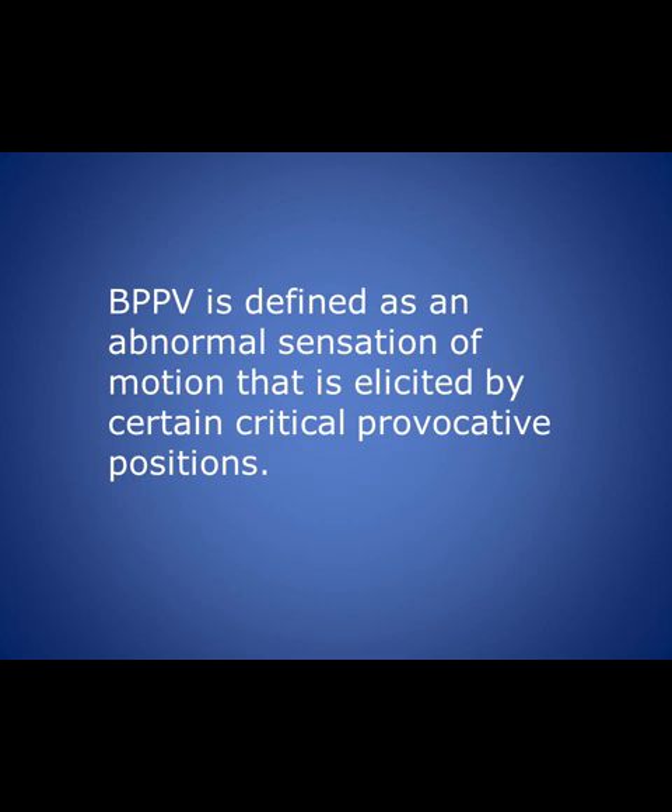Benign paroxysmal positional vertigo is defined as an abnormal sensation of motion that is elicited by a certain critical provocative position. All vertigos get worse with change of position or movement of the head, but this benign positional vertigo only starts when there is a certain critical position of the head. If we do not acquire that critical position, the patient may not have this vertigo.